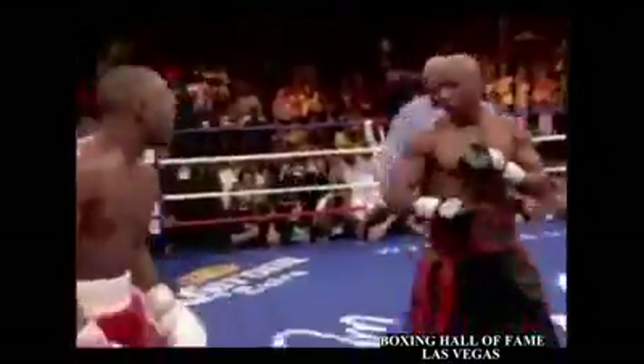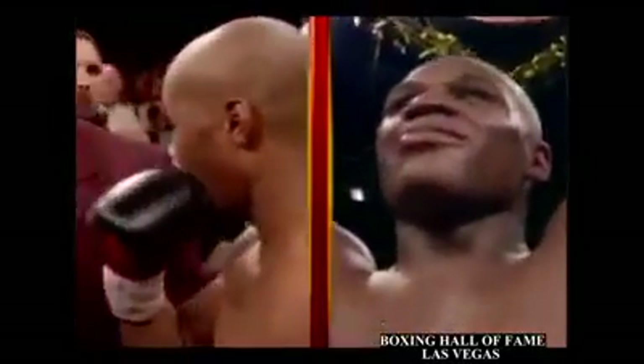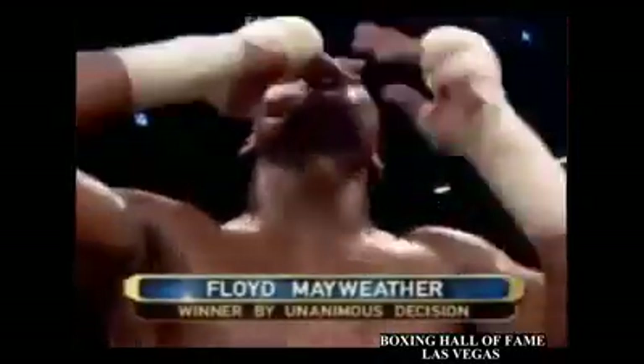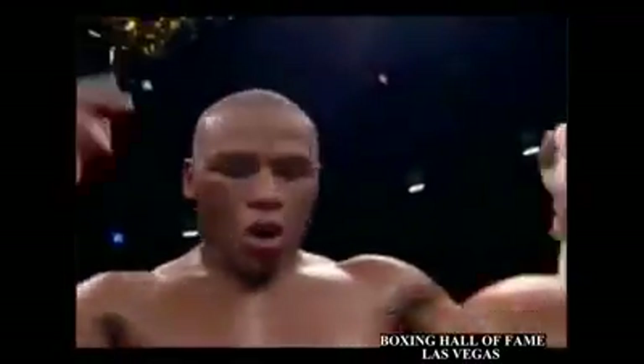Judah waits until the last 20 seconds of the fight. 109 to the winner by unanimous decision — and new champion, still undefeated from Grand Rapids, Michigan: Pretty Boy Floyd Mayweather.